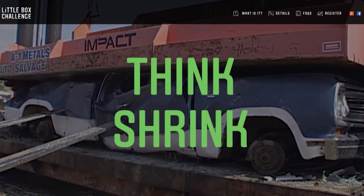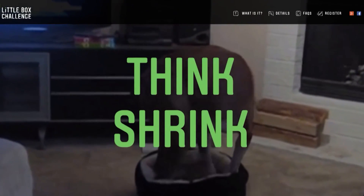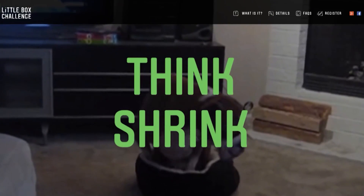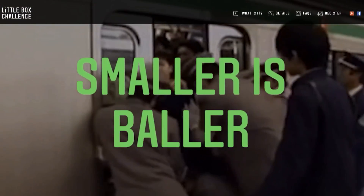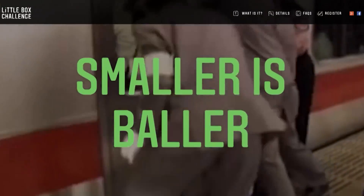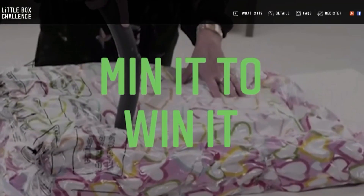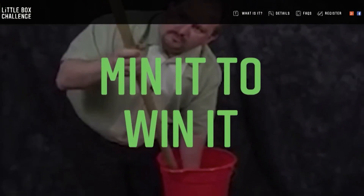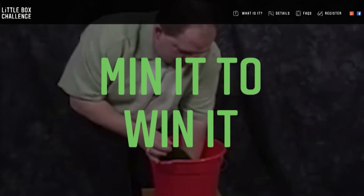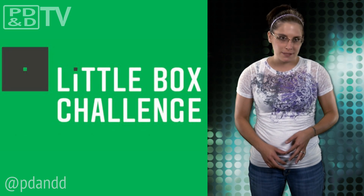By making them smaller, solar-powered homes could be a more realistic possibility, electrical grids could be more efficiently distributed, and electricity could be brought to the most remote parts of the planet. The challenge is a collaboration between Google and the Institute of Electrical and Electronic Engineers, or IEEE. Applicants need to sign up by September 30th, 2014, and eligible academics interested in grant funding must apply by the same deadline.